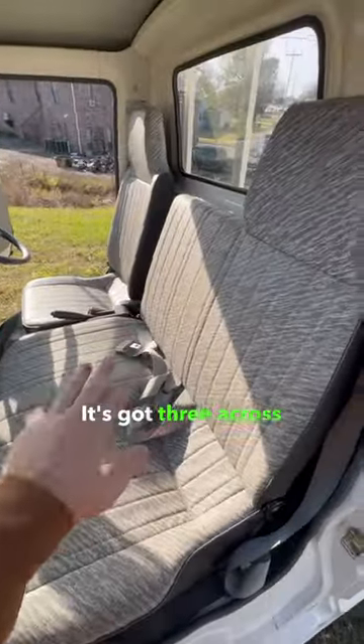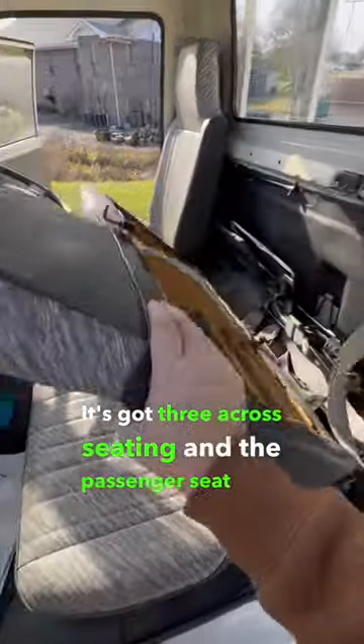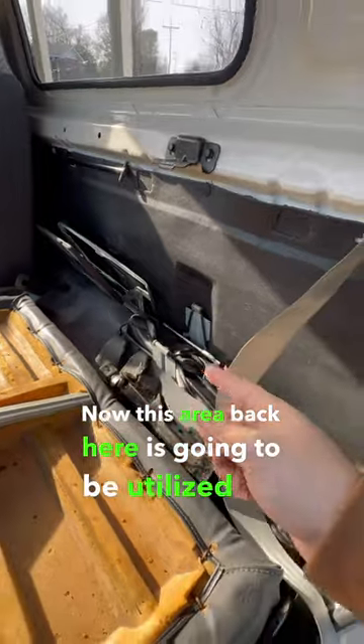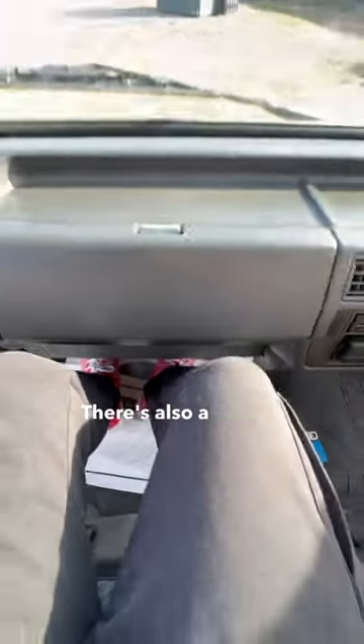It's got three across seating and the passenger seat here even folds down out of the way. This area back here is going to be utilized for tire changing equipment. There's also a decent amount of legroom as well as headroom.